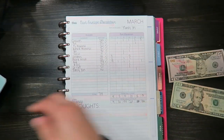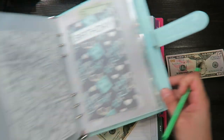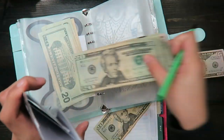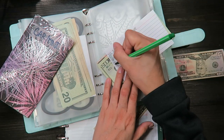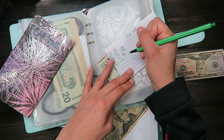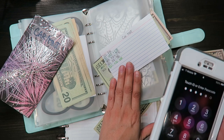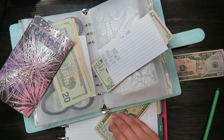The next one is car maintenance and that's $20. I currently have $310 in car maintenance, so $310 plus $20 equals $330. Let me double-check because I don't trust my math — yes, $330.